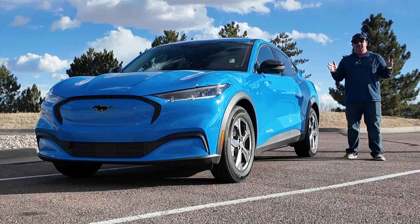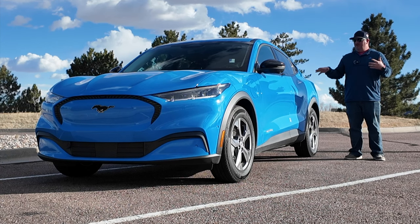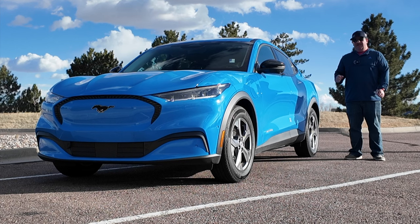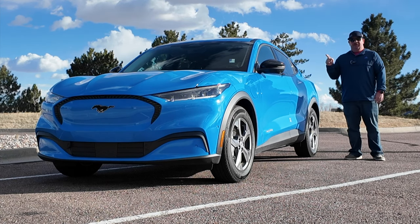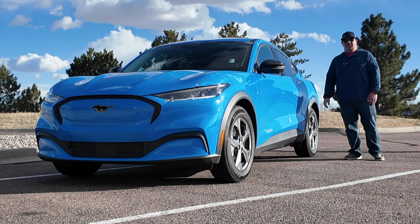Welcome back to Press and Go. I've got another cool car for you. My buddy just bought a new Ford F-150 Lightning and it had to go back in for something at the shop, so they gave him this Mach-E and he said I could borrow it to make this video.